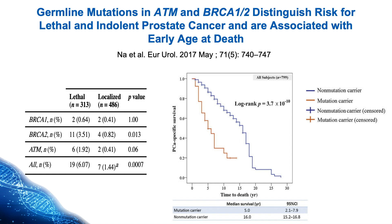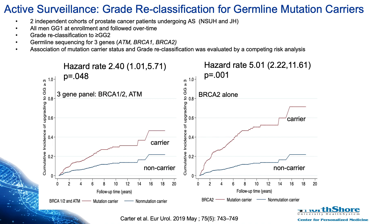When we specifically look at their performance in active surveillance, we see not surprisingly that these men don't fare as well. Looking at men in either a Hopkins or a North Shore University active surveillance protocol, we see that men who have germline mutations for either ATM, BRCA1, or BRCA2 had an increased rate of being recategorized to higher-grade cancer over time. Men with these mutations seem to fail or be recategorized at earlier time points. These graphs demonstrate that men with any of these mutations were significantly more likely to be recategorized into grade group 3 or higher, supporting that they predispose to higher-grade or more aggressive cancer.